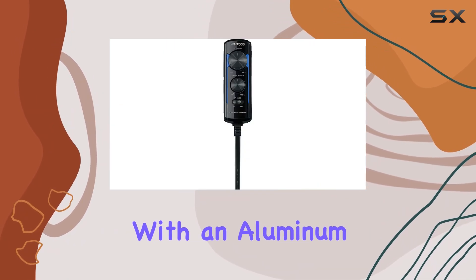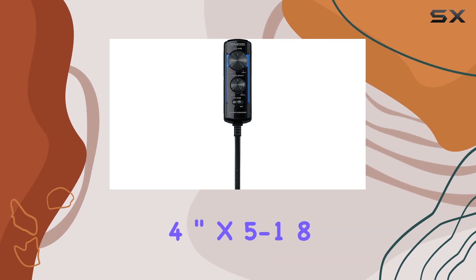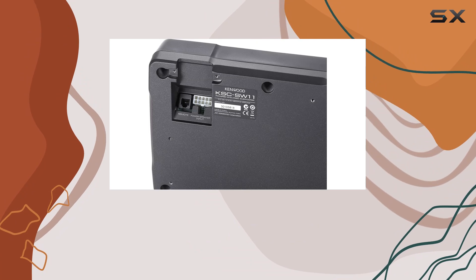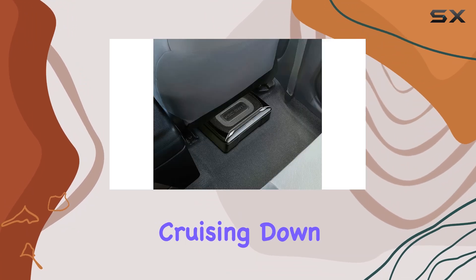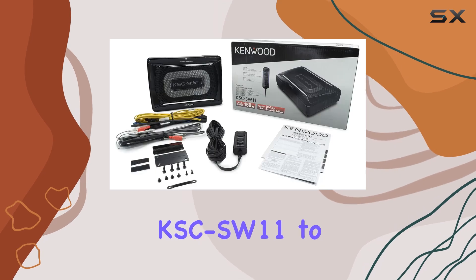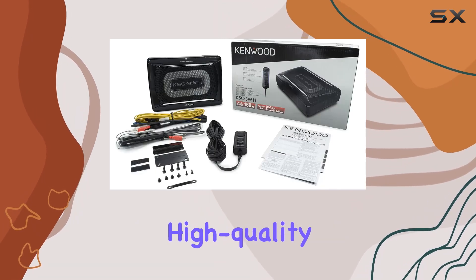Crafted with an aluminum enclosure and a durable 8-inch subwoofer driver, this powerhouse is built to last. Whether you're cruising down the highway or stuck in traffic, you can count on the Kenwood KSC SW11 to deliver consistent, high-quality sound.